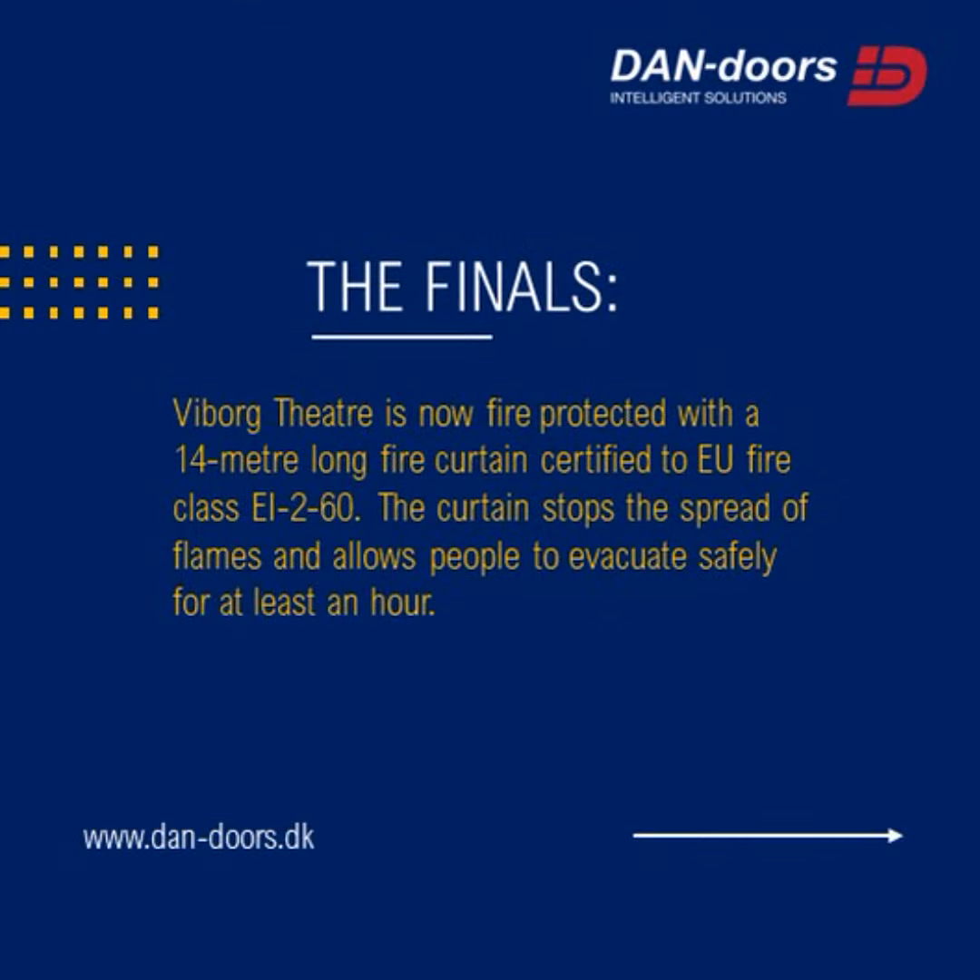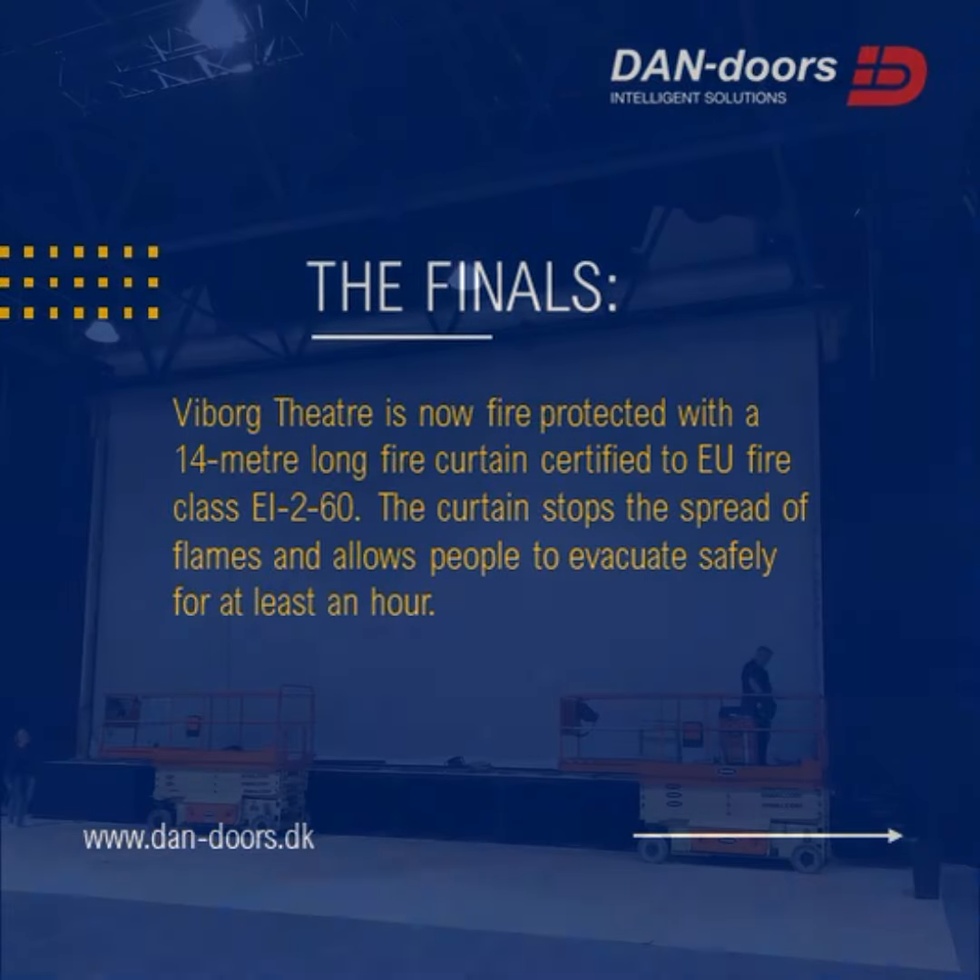The finals. Vibor Theater is now fire protected with a 14-meter long fire curtain certified to EU fire class EI-260. The curtain stops the spread of fire and allows people to evacuate safely for at least an hour.